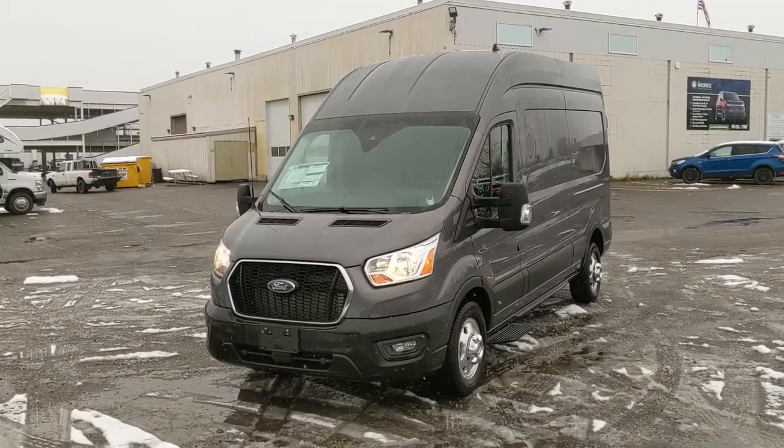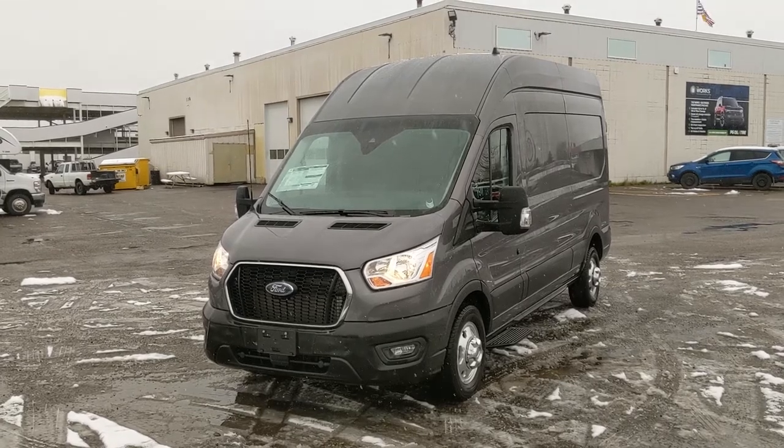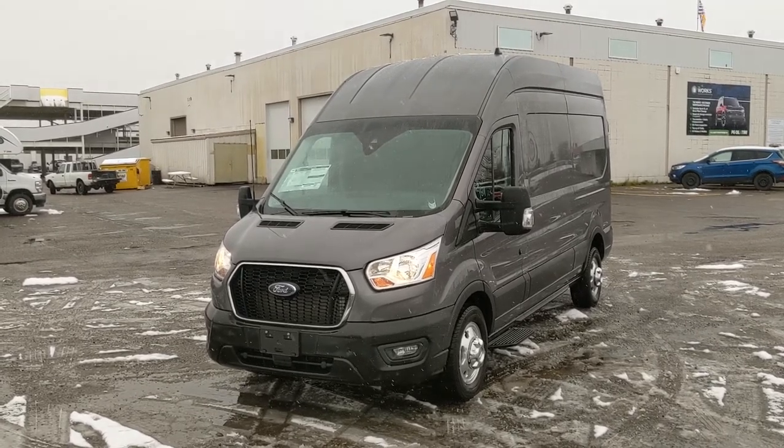That should cover our look at the interior. If you're interested, feel free to give us a call at 250-563-8111 or come on down to the dealership and have a look for yourself. Have a nice day.